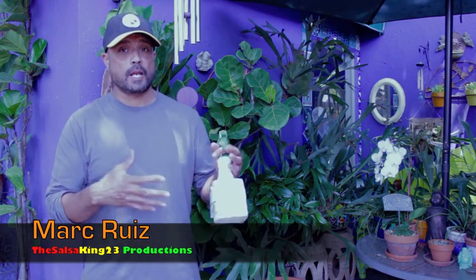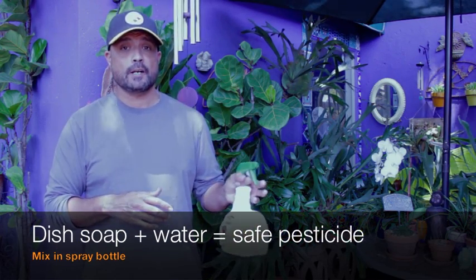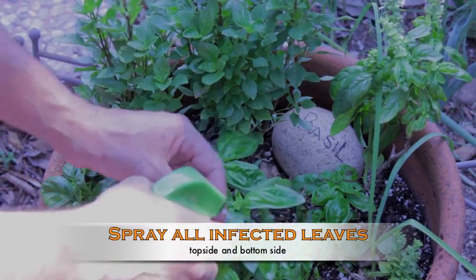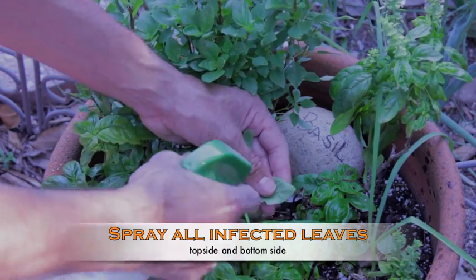Now that we're done treating the exterior of the home, grab a spray bottle, add some water and dish soap, shake it up, and let's go treat those plants. Spray all infected leaves on the top side and bottom side, and make sure to pay attention to surrounding plants and look for activity.